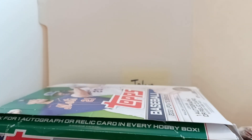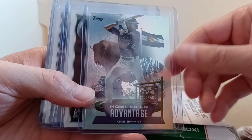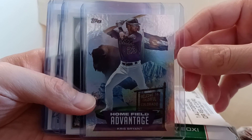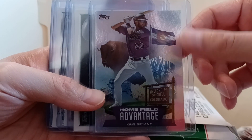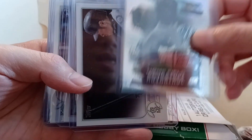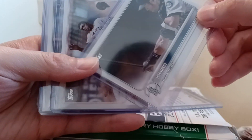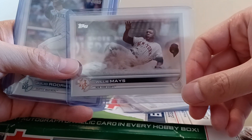So that was a pretty good hit from there. These were worth a top loader - got the Home Field Advantage of Chris Bryant, supposed to be one per case but I'm seeing a ton of these on eBay and I don't think these are one per case. Then I got an Aaron Judge short print, and I thought that was it for the short prints.